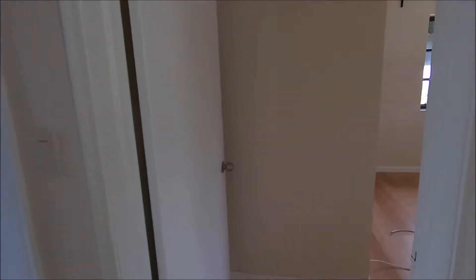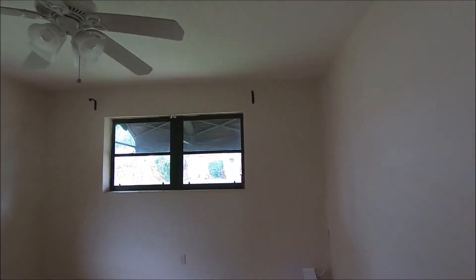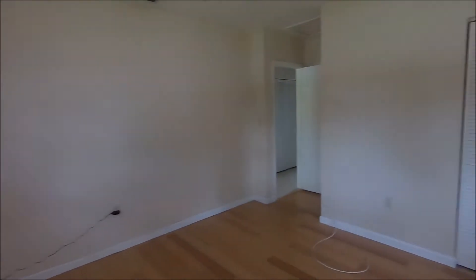Here is the room before — it was a big beige empty space. There was an old dated fan, the windows were still the black original ones, and it was just the perfect blank slate for me to work on.